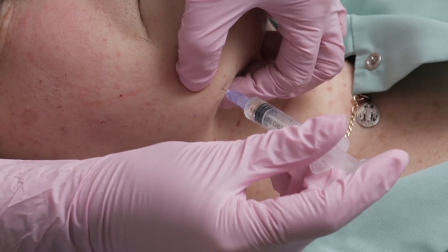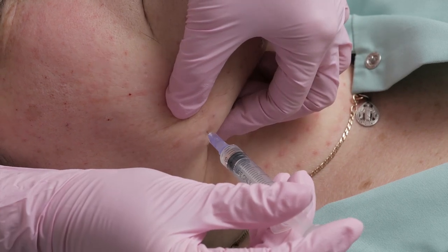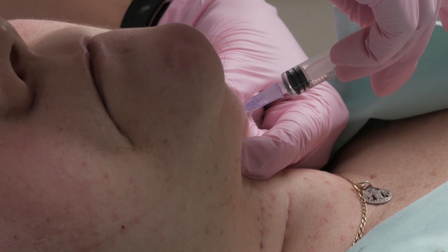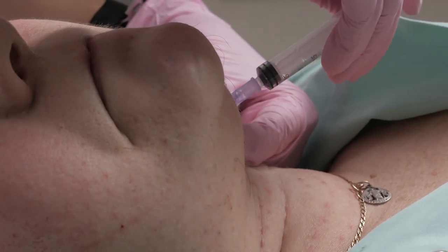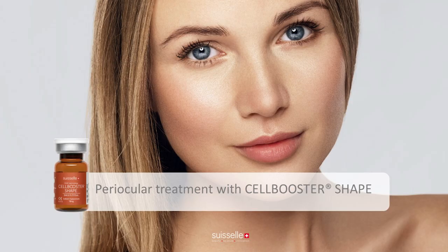The Subdermal Cell Booster neck technique is used when treating fatty skin with Cell Booster Shape — depositing approximately 0.1 ml per point, with one centimeter between injections. Dr. Sikhi will now show some treatment with Cell Booster Shape.